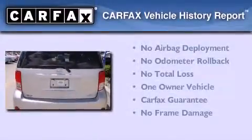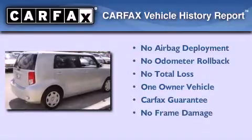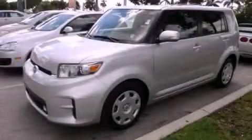This Scion has had only one owner and it qualifies for the Carfax Buyback Guarantee. Contact us today and schedule your opportunity to see this vehicle in person.